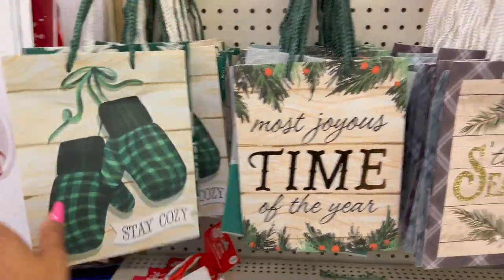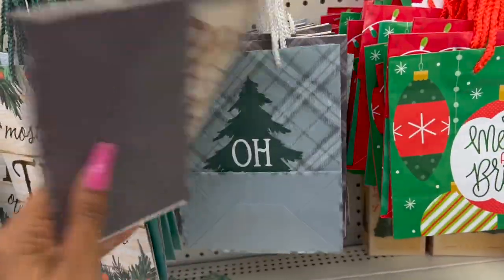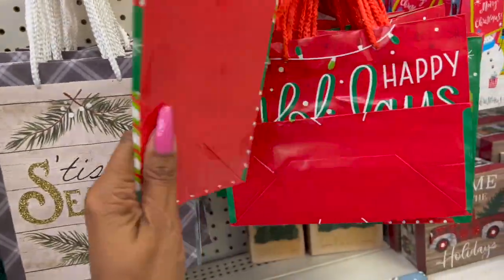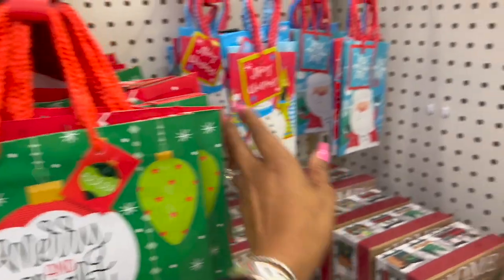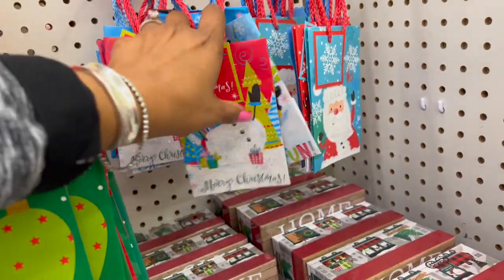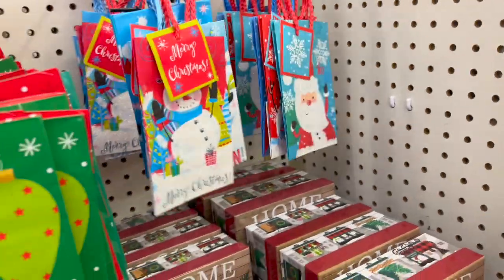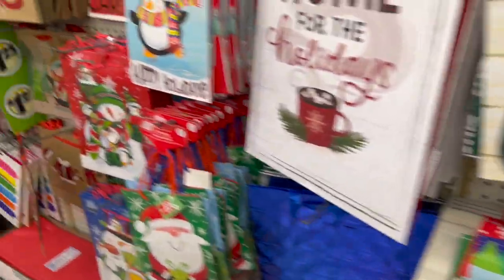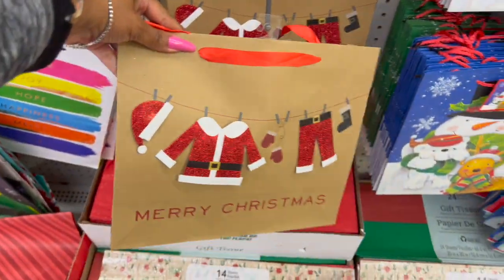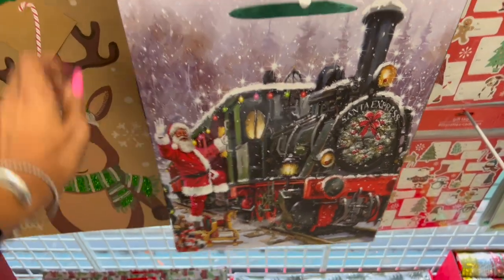I like these two-pack bags — they have 'Stay Cozy' and 'Most Joyous Time of the Year' with snowflakes. There's a cute 'Joy' bag, two for $1.25. Also an 'Oh Christmas Tree' and 'Merry and Bright' bag, a 'Holidays' design, and a three-pack with snowman, Santa, and penguin for $1.25. They also have traditional Santa bags with a train and one with reindeer, which are really cute.